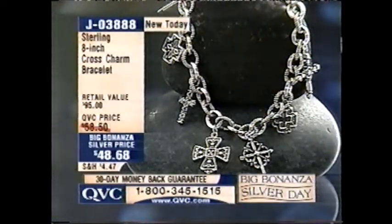And also the 8-inch Cross Charm Bracelet, $48.68, J03888.